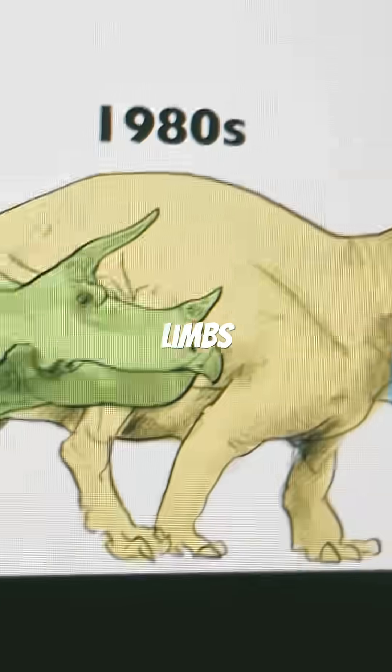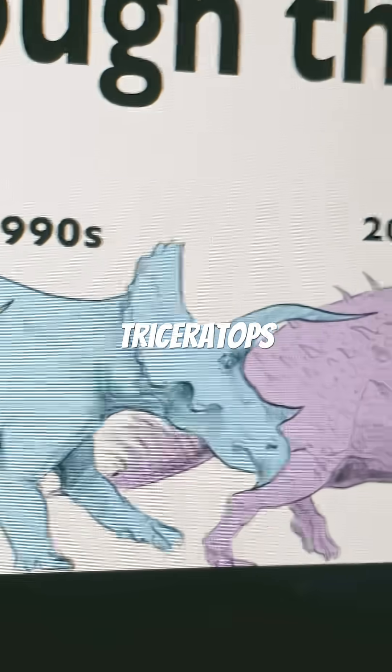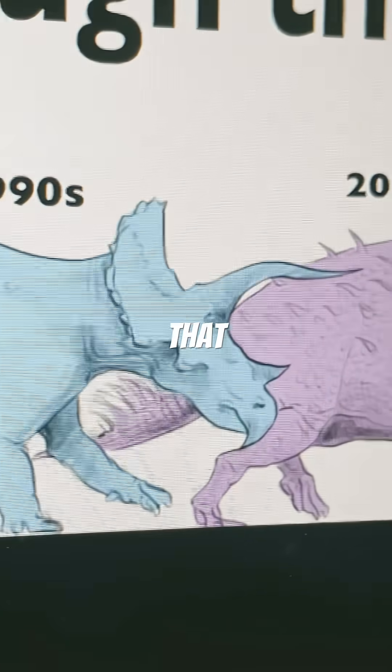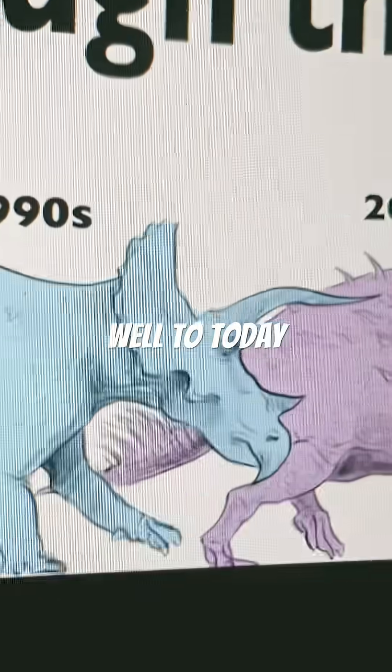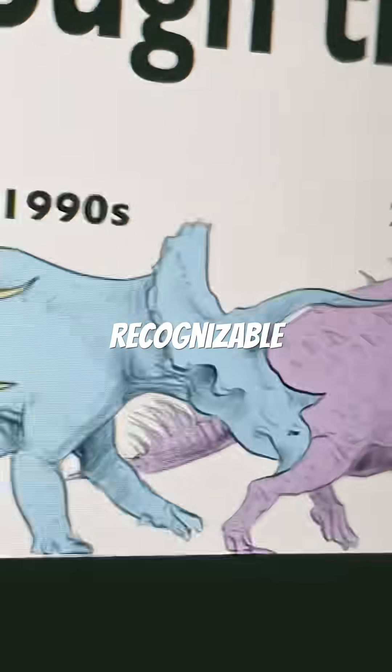And of course, its limbs are quite thin. Then we move on to the 1990s Triceratops, which has a much more recognizable face that surprisingly holds up quite well to today. And its body, despite being quite shrink-wrapped as a whole, is generally recognizable.